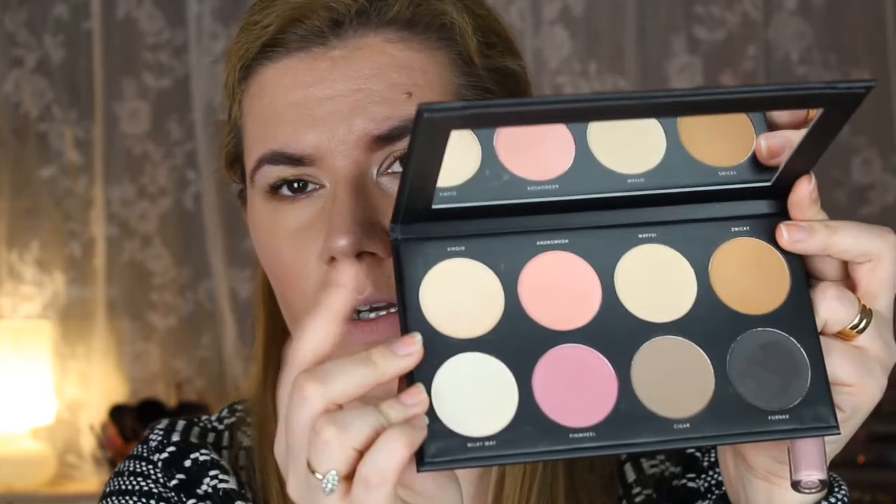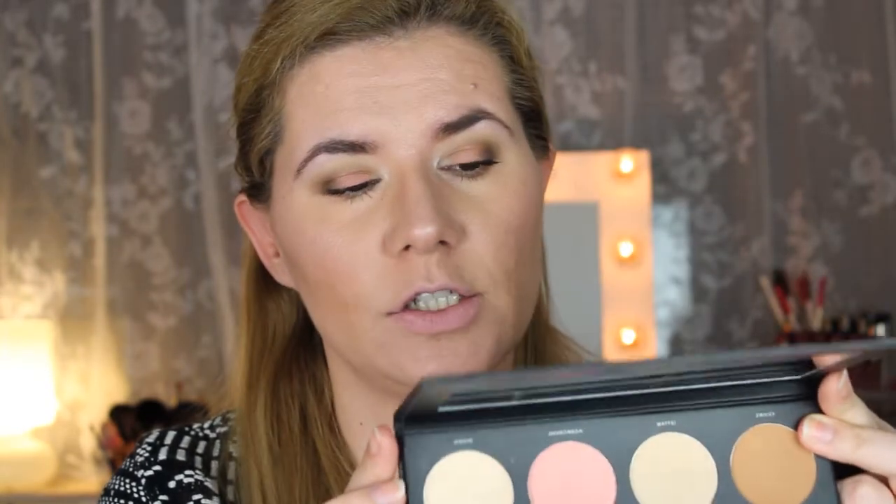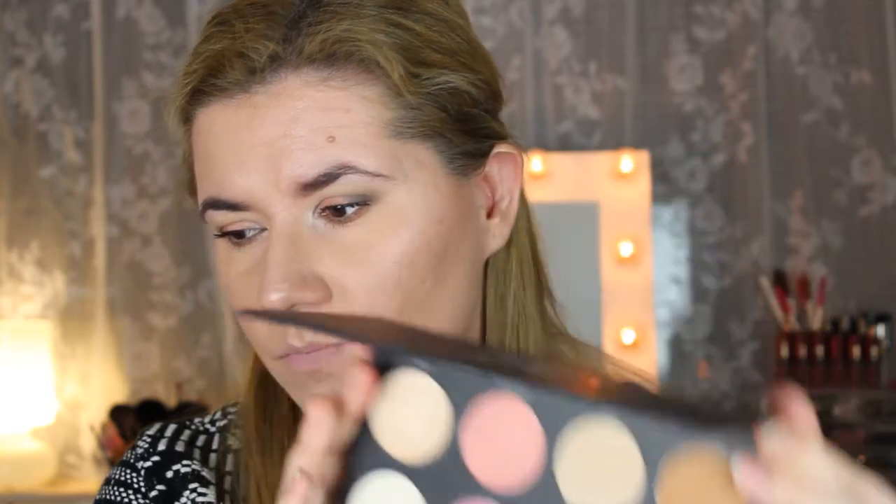This is the final look using only the Infinity Palette by Linda Hallberg of LH Cosmetics. I do like this palette — the colors are very easy to blend. The only issue I have is with the highlighting color, which I don't think is as pigmented as I would like. They are a little bit too powdery, but very soft and very pigmented overall. I think this is a great palette to travel with — you only need to bring this, a mascara, and a lipstick.